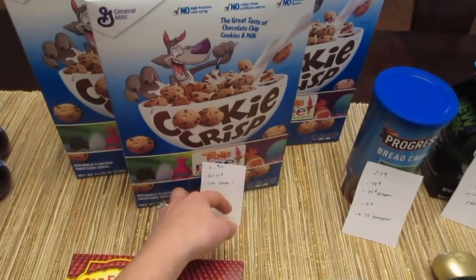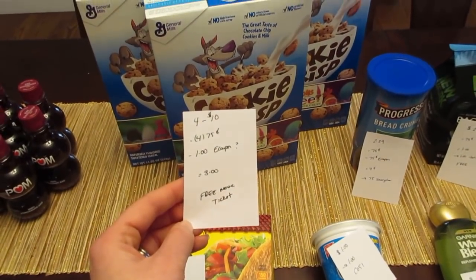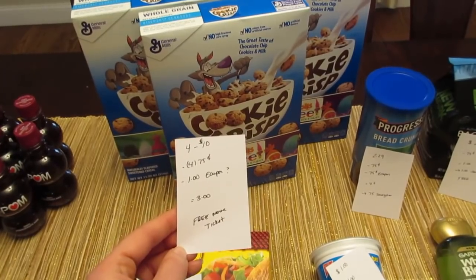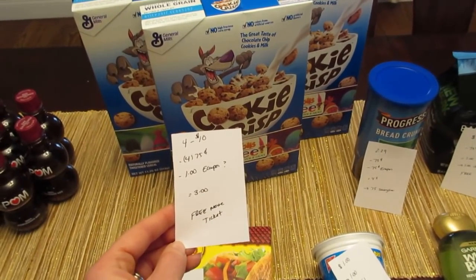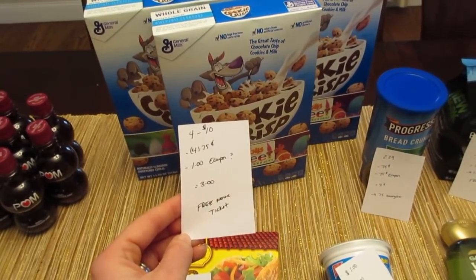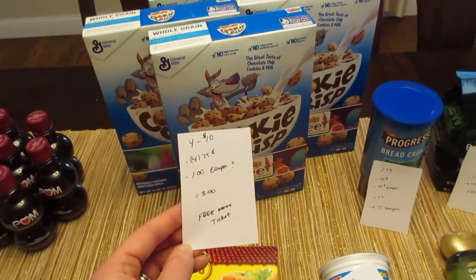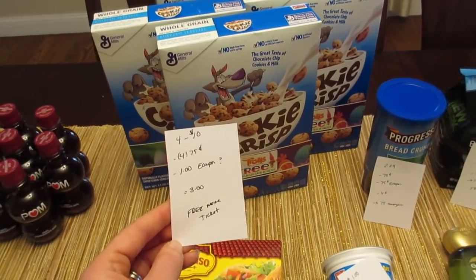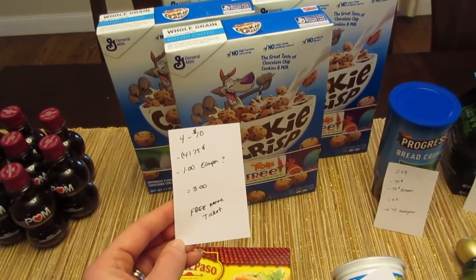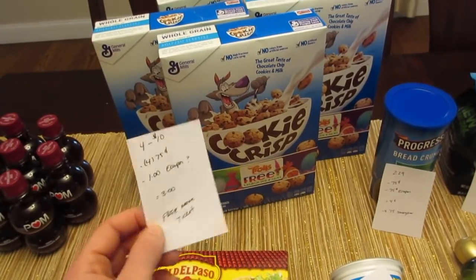The Cookie Crisp deal — they are four for $10, and there's a loadable coupon for $2 off four, but that coupon didn't work for me. I bought four of the Cookie Crisp because BettyCrocker.com has a $0.75 manufacturer coupon off Cookie Crisp, Cocoa Puffs, and Trix. I went with Cookie Crisp because it also works for the free movie ticket — Cocoa Puffs and Trix don't qualify. So I purchased four, it's $10, I had four $0.75 manufacturer coupons that all doubled, and a $1 e-coupon came off. The $2 off four didn't work, so it was a cost of $3. But I already submitted the receipt for the movie ticket, which is good for up to $12. So you pay $3 but get a $12 movie ticket — still a really great deal.